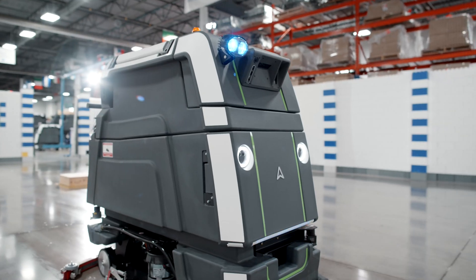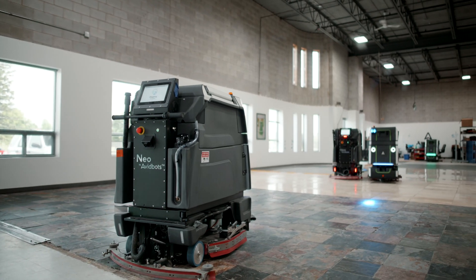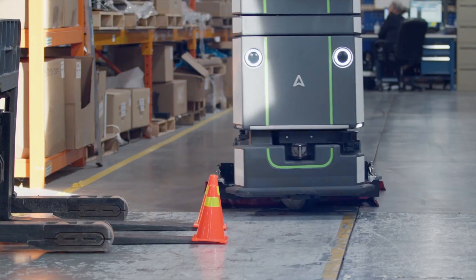Motion is critical to NEO's operation. The robot needs to position itself accurately to ensure that we're covering the floor completely, as well as getting close to walls and obstacles to the greatest extent possible.